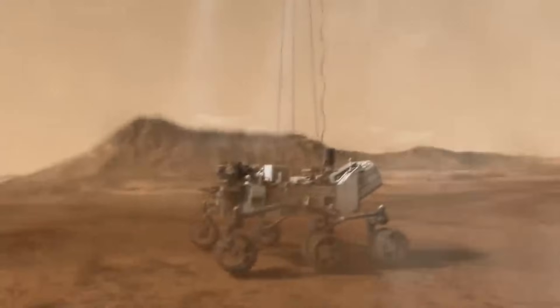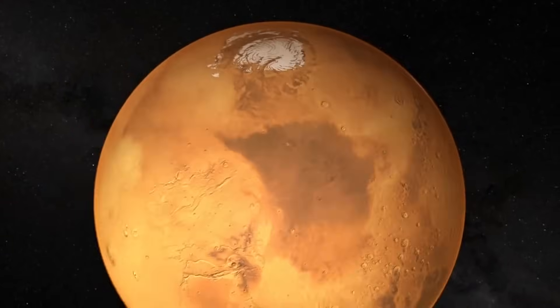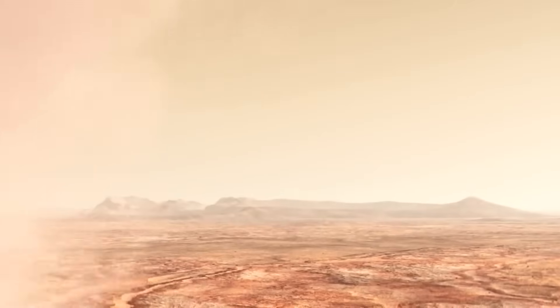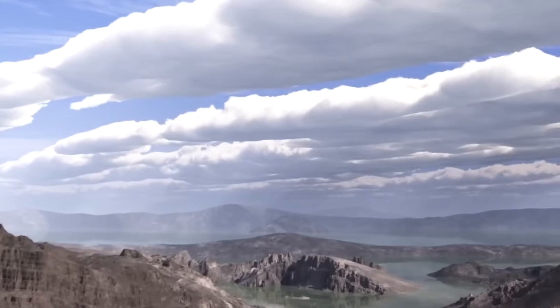In early 2021, the car-sized Perseverance rover landed in the Jezero Crater. NASA chose Jezero Crater as the landing site because scientists believed the area was once flooded with water and was home to an ancient river delta. More specifically, Jezero Crater tells a story of the on-again, off-again nature of the wet past of Mars.